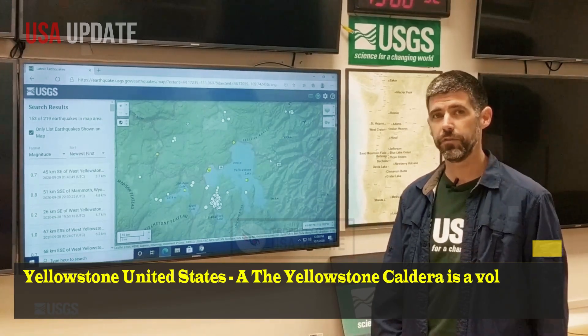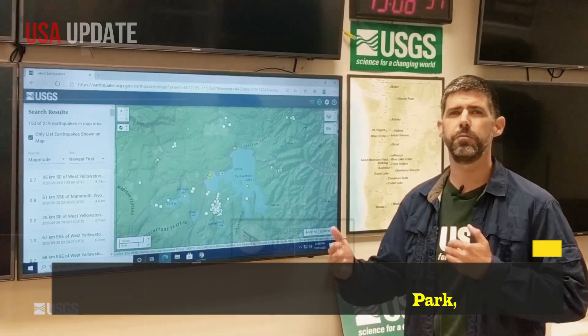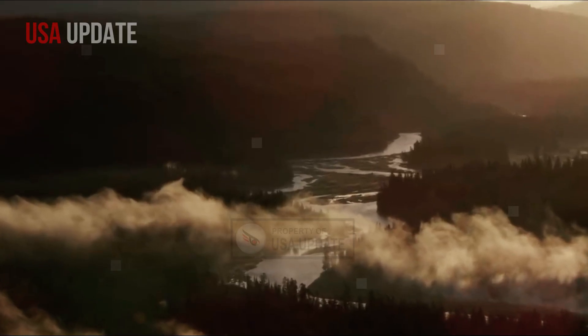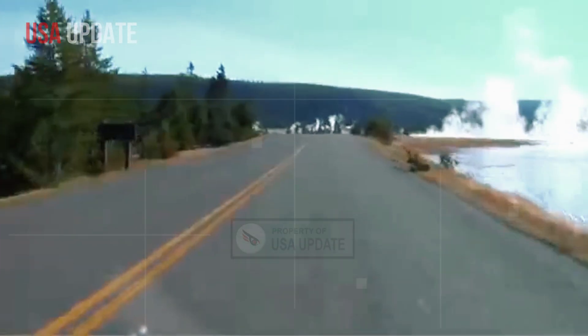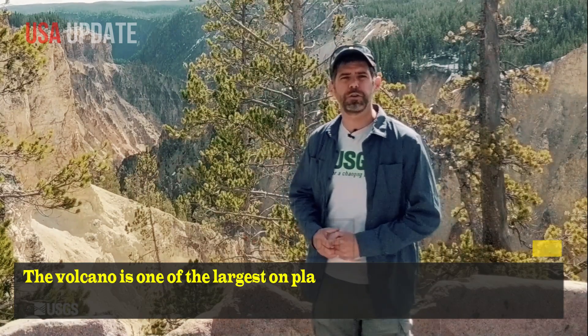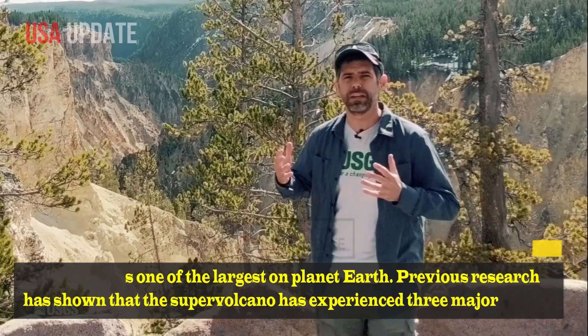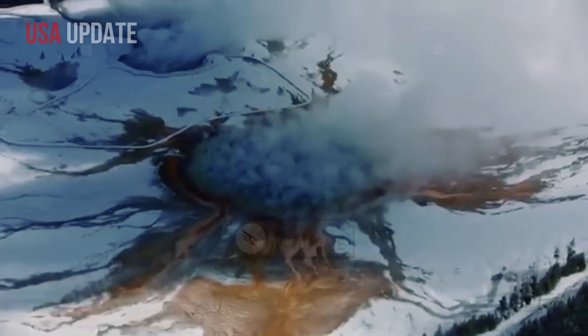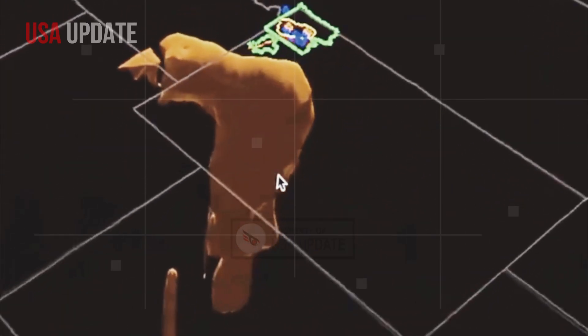The Yellowstone caldera is a volcanic caldera and supervolcano in Yellowstone National Park, located in the western United States, sometimes referred to as the Yellowstone supervolcano because of its enormous size. The volcano is one of the largest on planet Earth. Previous research has shown that the supervolcano has experienced three major caldera-forming eruptions in the past 2.1 million years, with the most recent lava flow occurring only a few years ago.